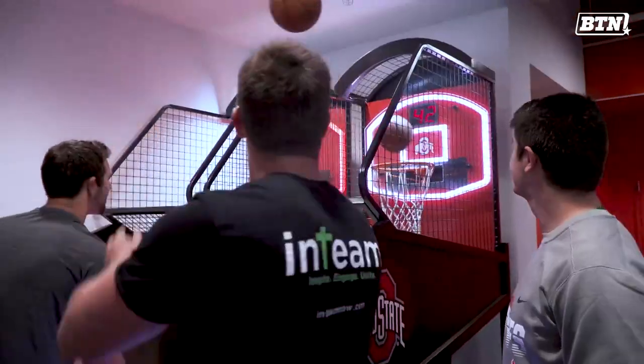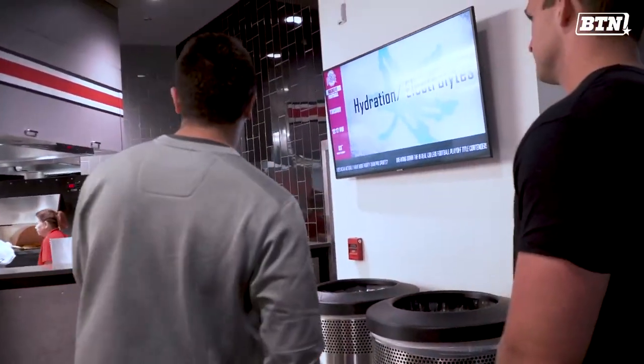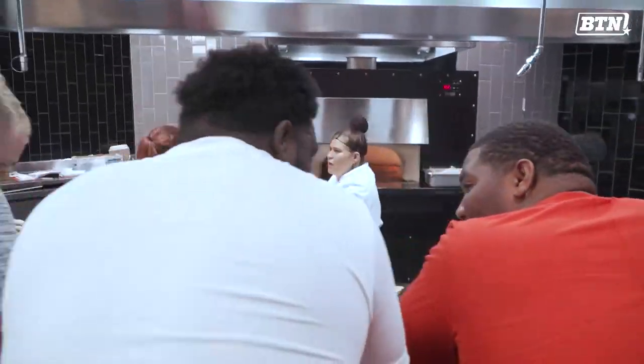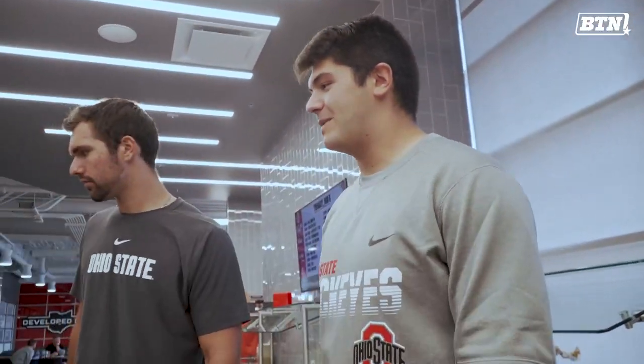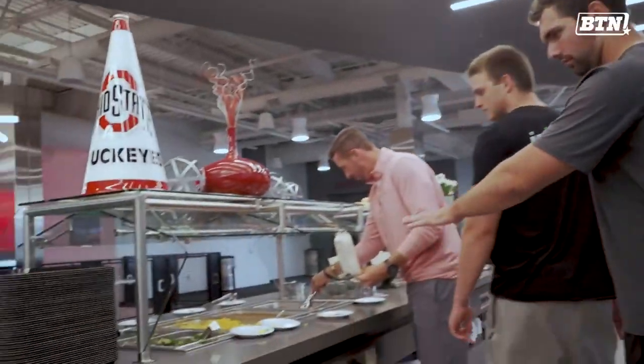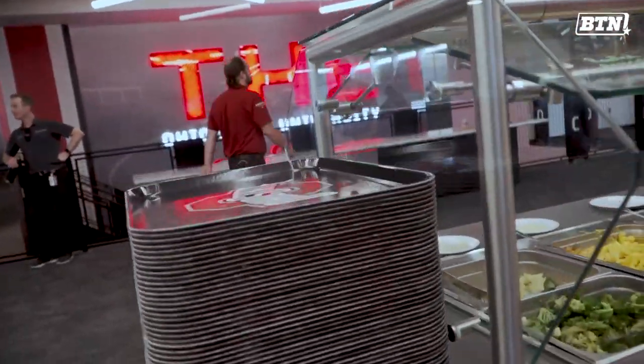This might be the best part of the whole facility besides the golf simulator — my grill. Soups, paninis, sandwiches. Over here we've got our main courses and our side dishes. Everything's buffet style, and of course everything's got the Ohio State logo on it.